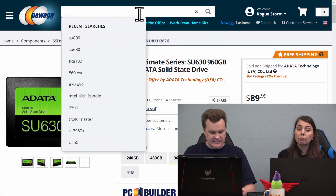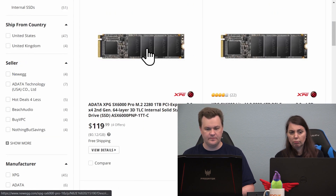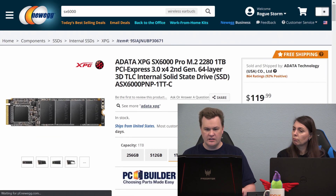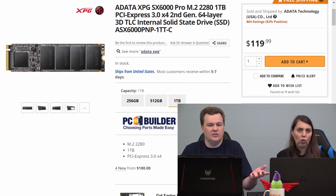The same thing is true for NVMe — the SX6000 is the DRAM-less NVMe from them, and it's not even cheaper. Don't do that. Don't buy DRAM-less drives.